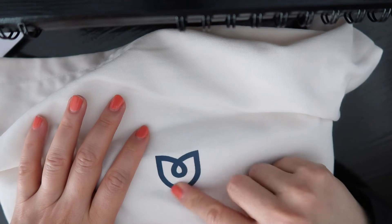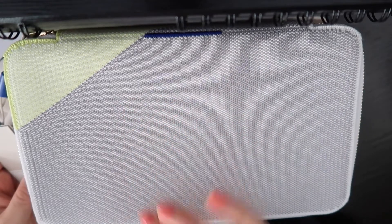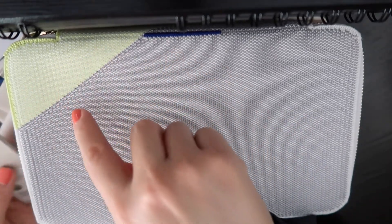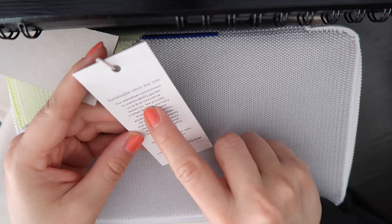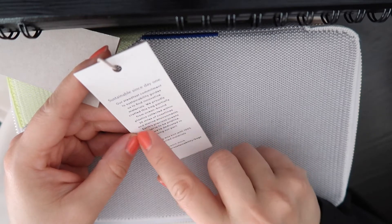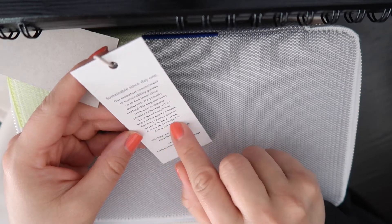This is the Rothy's logo. Now we're going to open this. They have different sizes — this is the large, then there's a medium and a really small one. The medium I have is red and blue; this one is gray and green. Reading the sustainability card: 'Sustainable since day one — our steadfast commitment to sustainability guides us to find innovative materials. We proudly crafted this bag partially from ocean-bound plastics collected within 30 miles of coastlines and marine environments.'